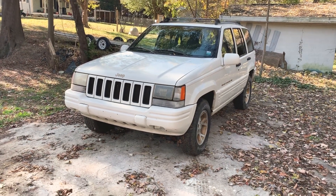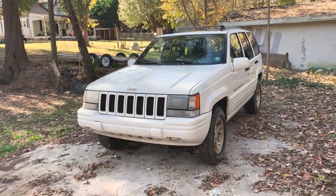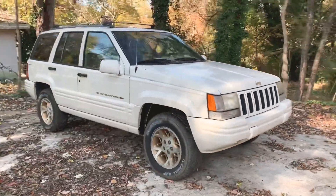Hey everybody, welcome back to my channel. In today's video, I'm going to show you something my dad just recently bought. This is my dad's new 1996 Jeep Grand Cherokee Limited.